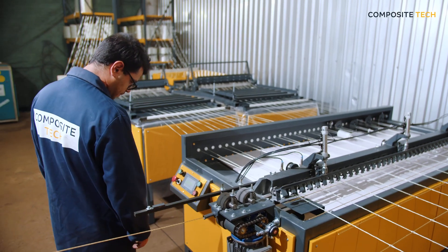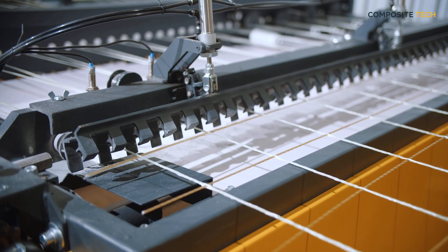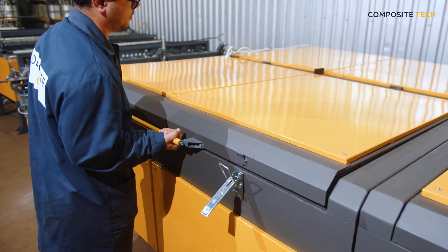With advanced technology, our machine ensures continuous production of composite grids, minimizing downtime and increasing output. This allows you to meet business demands and exceed customer expectations — the perfect choice for professionals.